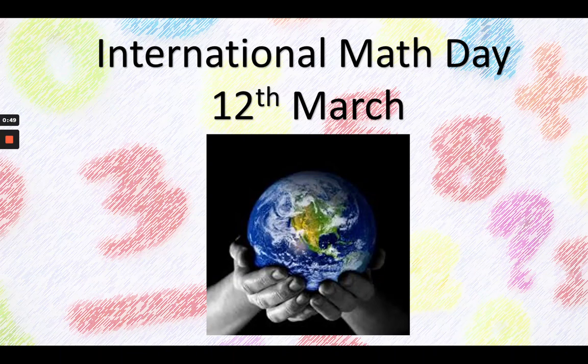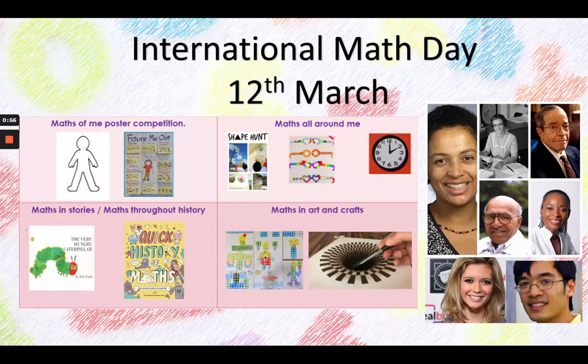Today is International Maths Day and we want to celebrate the maths in our everyday lives. Today we're going to be looking at four different areas. We're going to be looking at maths of us — thinking about the numbers that are important in our lives: how old we are, how tall we are, what number house we live at, when our birthday is.